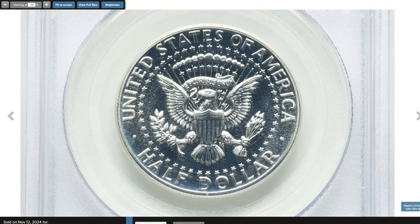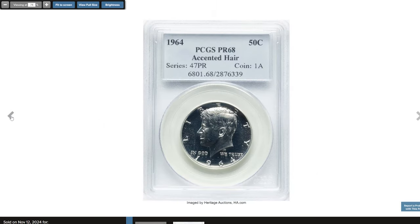Consequently, the Accented Hair variety was minted in smaller quantities, adding to its desirability. This collector's item ended up selling for $264.